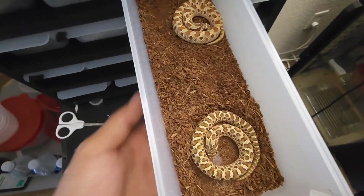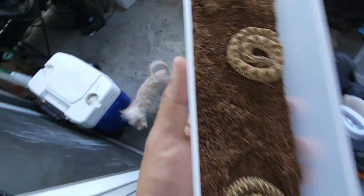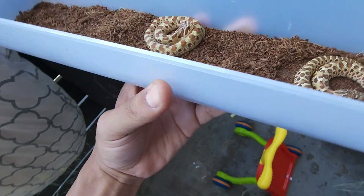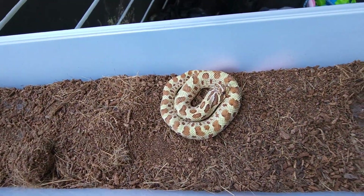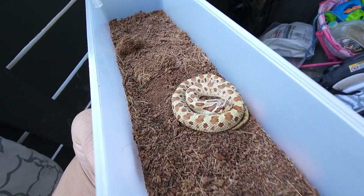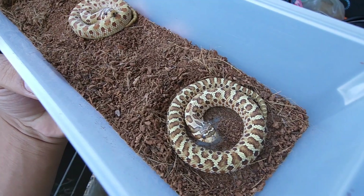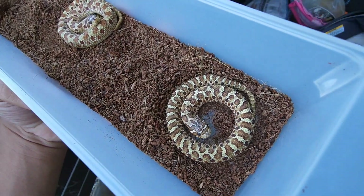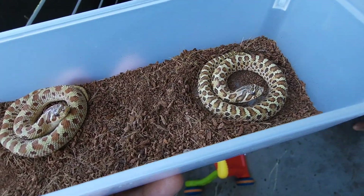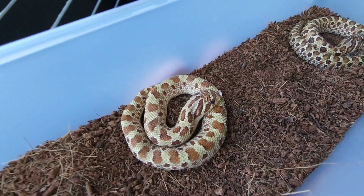These two are definitely going to be holdbacks too. They aren't very happy with me because I had to force feed them, but look at them in better light — that one is like a real neon green and this one is like a neon yellow. Those are both holdbacks; I'm going to work with those, especially this one — it looks super cool.